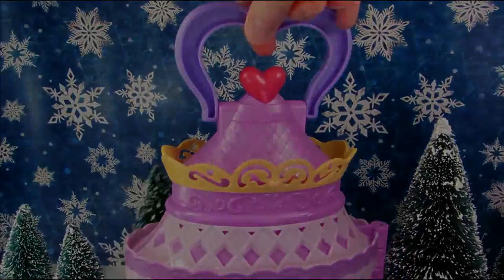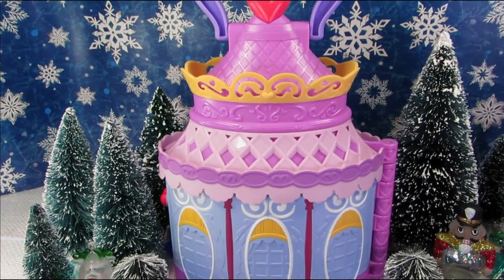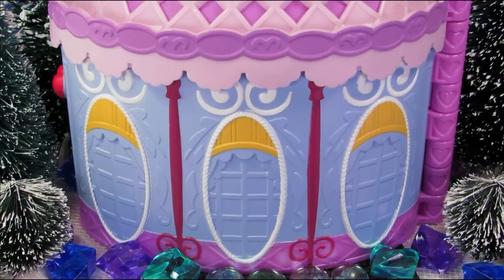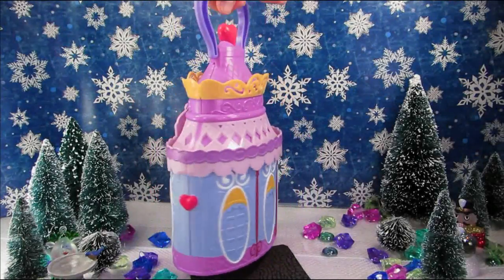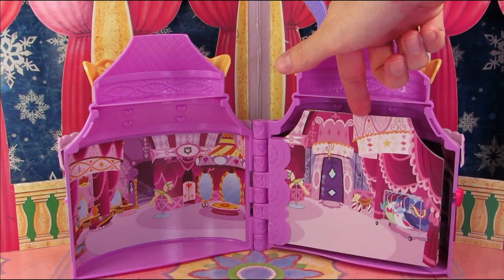When you flip the Booktique around, the back is almost identical to the front except there's no door. Now let's see why this thing is called a Booktique — the interior is made up of cardboard pages.